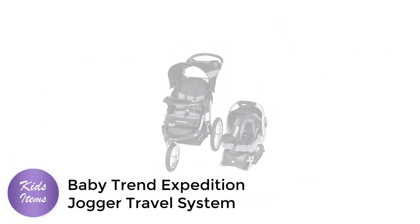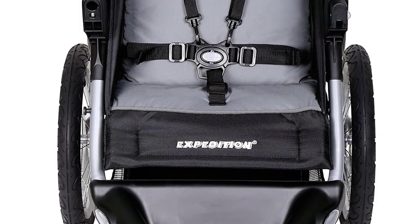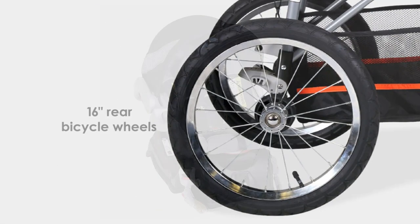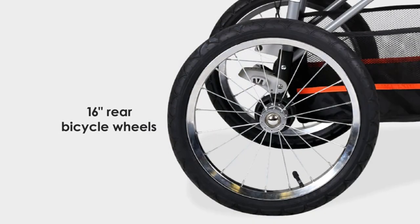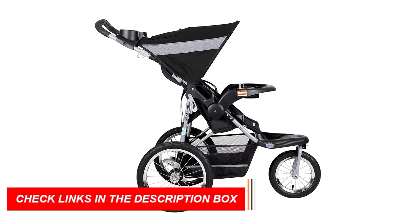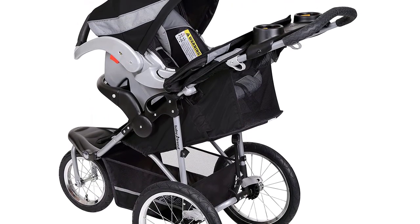Number 2: Baby Trend Expedition Jogger Travel System. If you're an active parent who loves to stay on the move, you need a stroller that can keep up with you. The Baby Trend Expedition Jogger Travel System in Millennium White is the perfect solution. This travel system includes a jogging stroller and an infant car seat. The stroller features large bicycle tires and a front swivel wheel that can be locked for jogging or unlocked for low-speed strolling. The car seat is designed for infants from 5 to 30 pounds and up to 30 inches tall. The stroller has a multi-position reclining seat, an adjustable five-point harness, a parent tray with two cup holders and a covered storage compartment, a child tray with two cup holders, and a large storage basket for all your baby essentials.